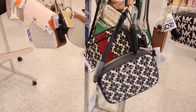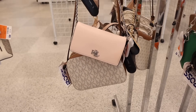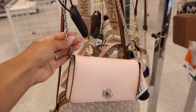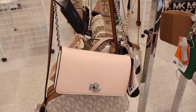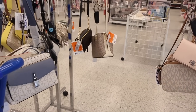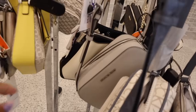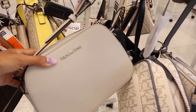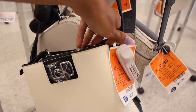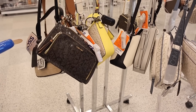Look over here — I can't believe they have Lauren Ralph Lauren purses! This one is so stunning — a small crossbody with a silver chain for only $60. What an amazing deal! They also have a lot of Calvin Klein. There's a Michael Kors in gray with silver lettering for $100, Calvin Klein for only $50 — the Calvin Klein purses are always around $50.